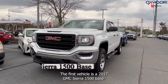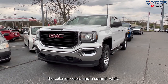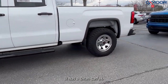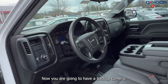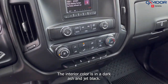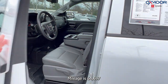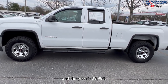The first vehicle is a 2017 GMC Sierra 1500 base. The exterior color is in a summit white. This is four-wheel drive. It has a clean Carfax and it was locally owned. You are going to have a backup camera and this also has an exceptional service history. The interior color is in a dark ash and jet black. Mileage is 64,697 and the price is $29,995.